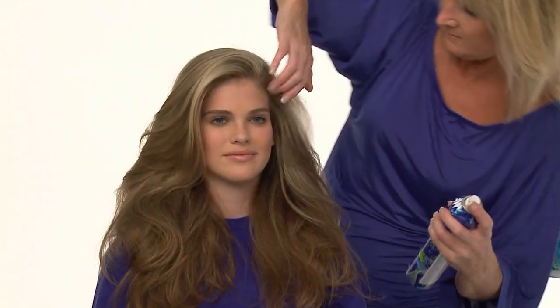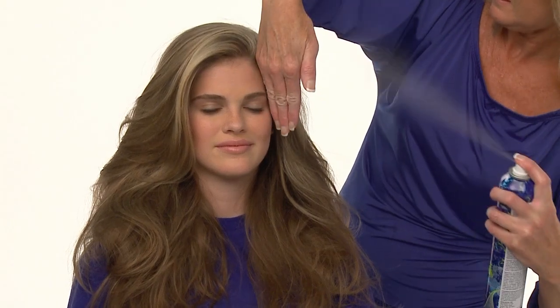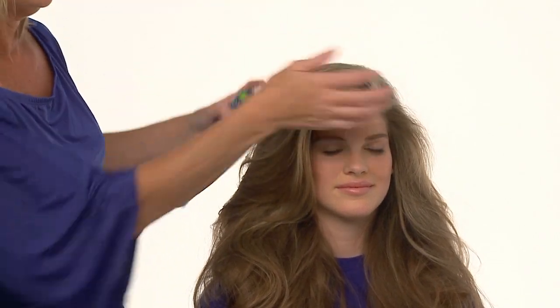We'll add the finishing touch with Biomega Firm and Fabulous Hairspray. Firm and Fabulous delivers maximum volume and bounce, yet hair remains natural, soft and organic. The results? Smooth, shiny, healthy-looking hair that's full of body and bounce.